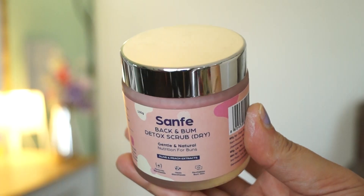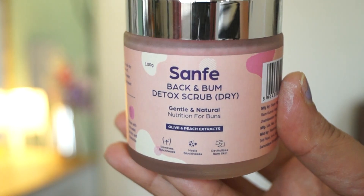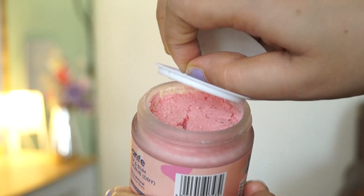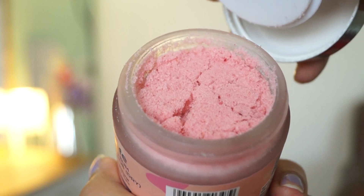Coming to the products first — the bottle packs are amazing. The packing is so heavy and the products look so good, very peachy. So these are the two things I have. The first one is the scrub. When we scrub our body, our dead cells come out of the body, and this scrub will be helpful for that. This is the Sanfe Back and Bum Detox Scrub for dry skin — gentle and natural, with olive and peach extract. This is a very amazing product that you can scrub on your back.